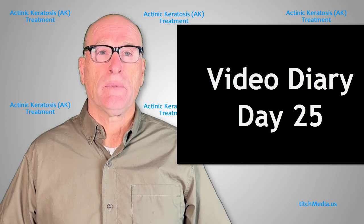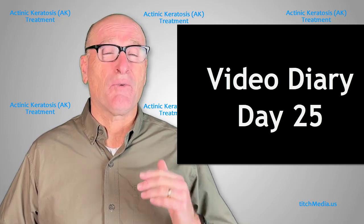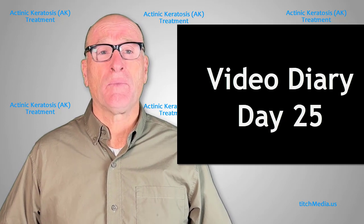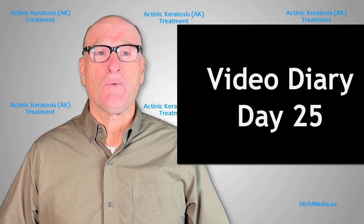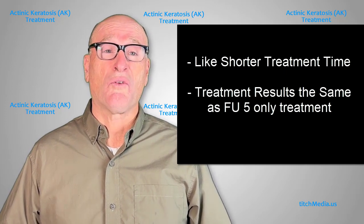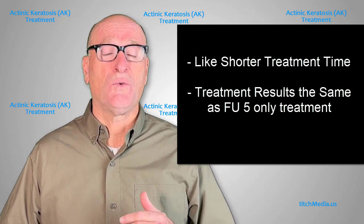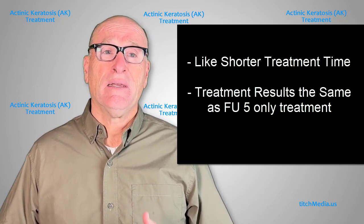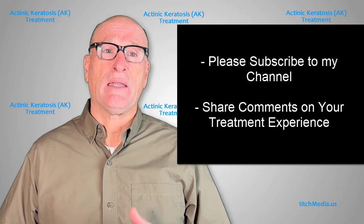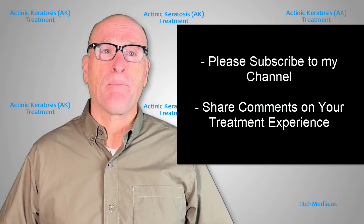This is my final diary entry. It's been about two and a half weeks since I stopped the treatment and you can see my skin is pretty well back to normal — maybe just slightly red, but really not noticeable if you go out in public. I think in another three or four days I'll be completely back to the way I was. The treatment was very successful. I really like the fact that I could put on the cream for only five days versus maybe two weeks or longer for the FU5 cream by itself. Given that and the fact that the treatment felt the same, it really makes sense to go with this because it doesn't take as long. I hope you found this video helpful. If you want to see the difference between this treatment and the FU5 cream by itself, please look at my video on my channel. Thanks for watching and please subscribe to my channel.